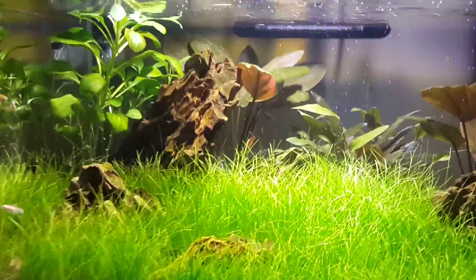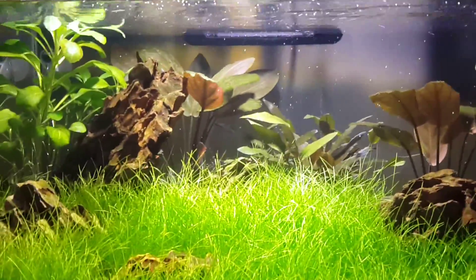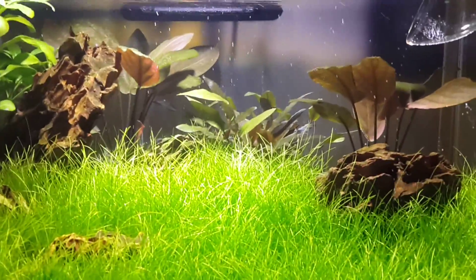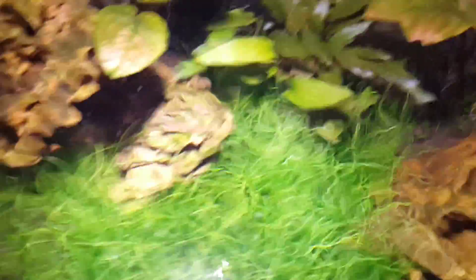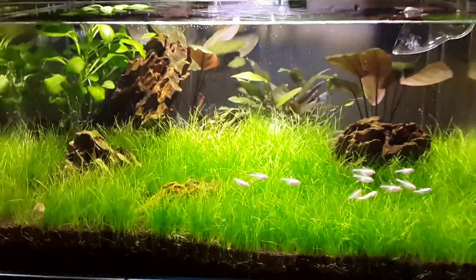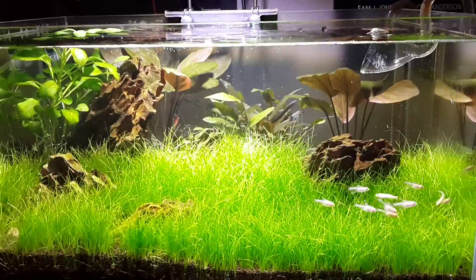For those who think cherry shrimp are just going to be on the grass all the time — if you go to the back end of the tank you can see the substrate is bare over a big portion of the tank, so there's plenty of room for them to knock about. They're all going mental because I think I'm going to feed them. Anyway, thanks for watching, bye!